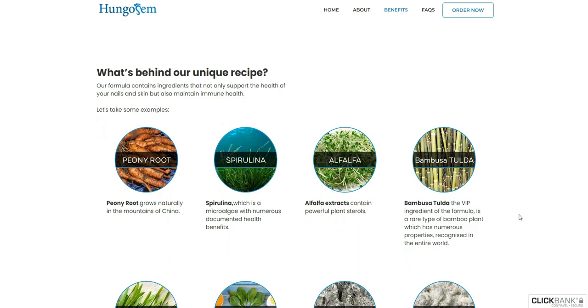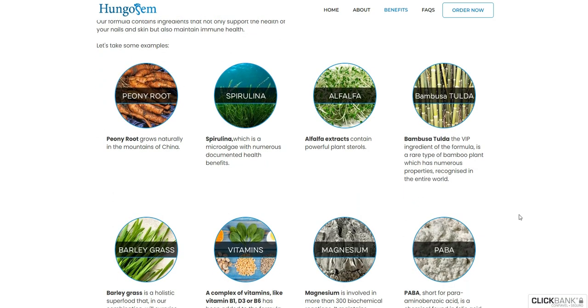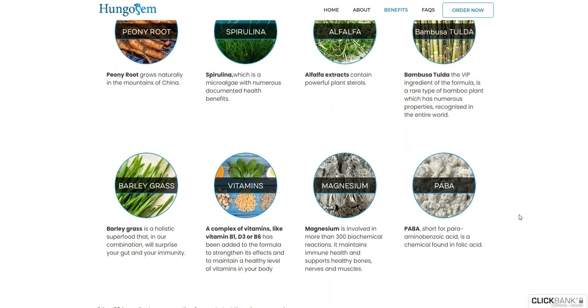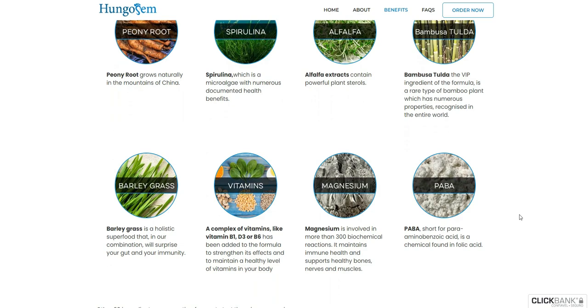But the big warning is: be very careful with the website from which you are going to buy Hungosom, because it is only sold on their official website. So keep in mind that the original product, which will really give you results, is only sold on the official website.